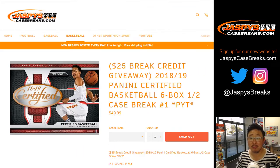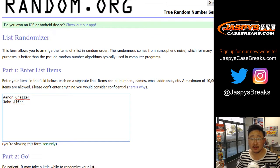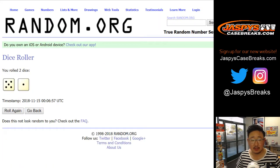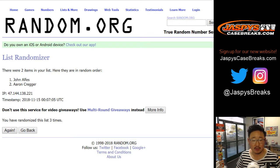All right. Randomizer between Aaron and John. Let's roll the dice. Five and a one. Six times for that list. One, two, three, four, five, and a one. One more time. Six times. Name on top stays with Aaron. Aaron Kreger. $25 of break credit coming your way. You had a 50-50 shot. Nice. Thanks, everybody. Joe for jazbeescasebreaks.com. We'll see you next time for the next certified basketball break. Brand new rookie class. Check it out.